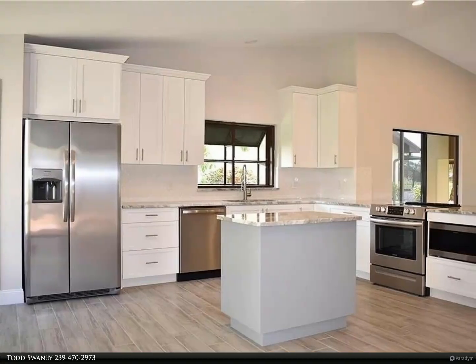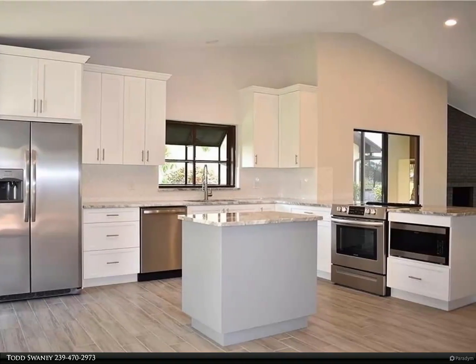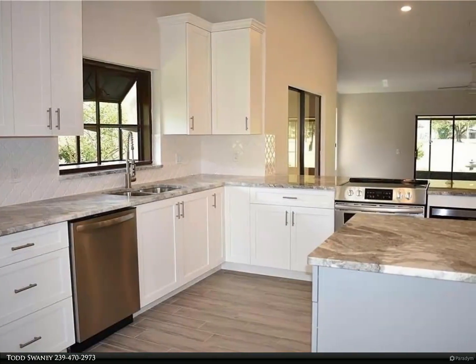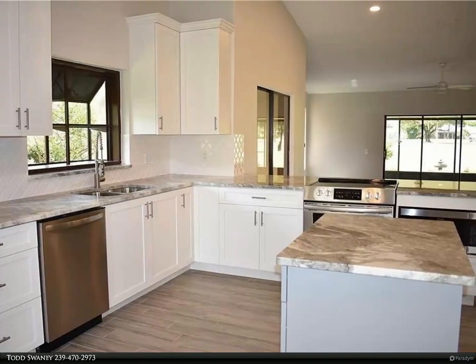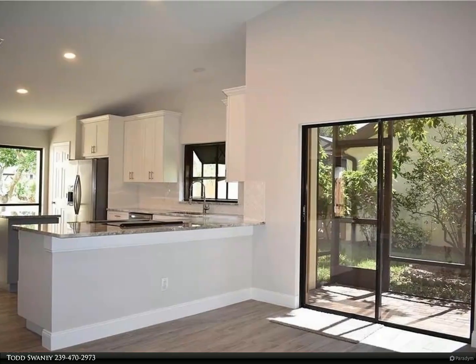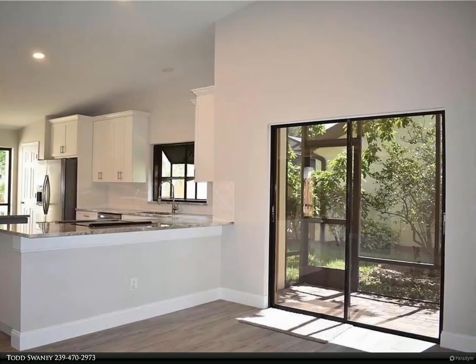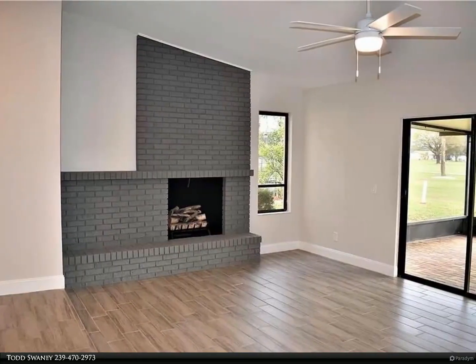This Berkshire Hathaway Home Services Florida Realty property video is presented by Todd Swanee. Welcome to 7382 Golf Villa Drive, Fort Myers. This stunning condo is now available for rent and offers the perfect blend of elegance and functionality. With two bedrooms, two bathrooms, and a den, this open concept home provides ample living space for you and your family.